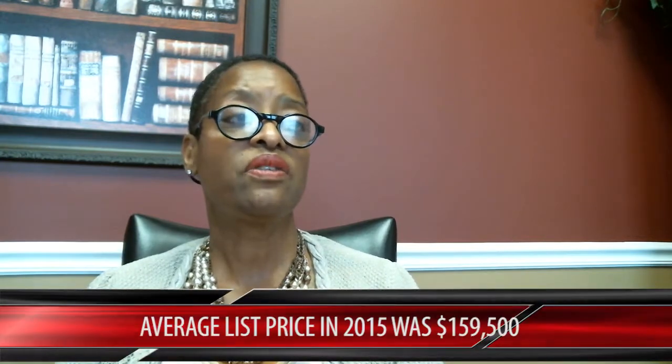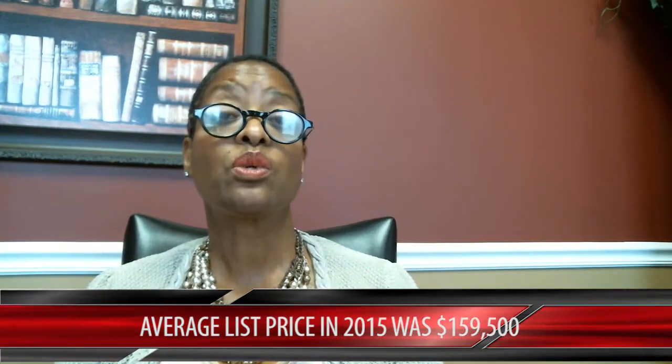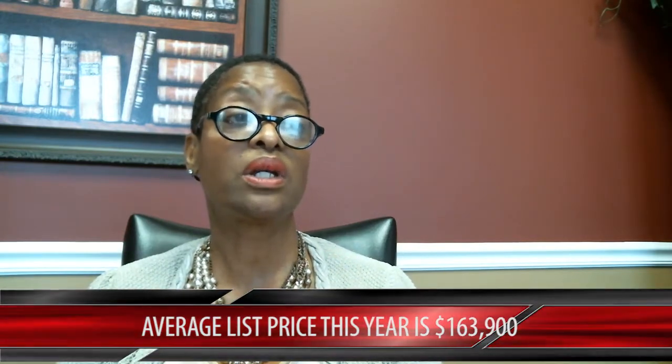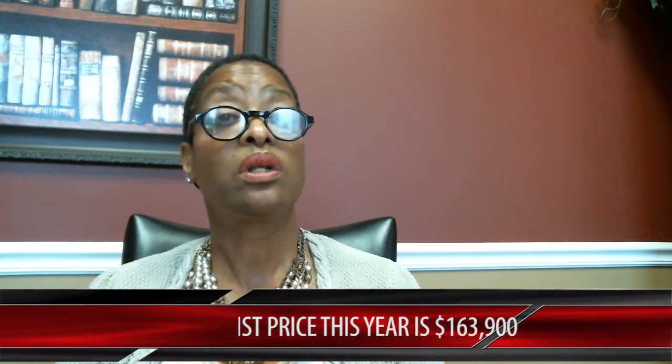But what is the closed price? That lets us know if there's appreciation in the market. In 2015, the average closed price was $159,500. For 2016, at the same time, it was $163,900 — a $4,400 difference, a 2.75% increase. It doesn't seem like a lot, but when you've had a flat market for the last several years, that's great to see. I'm seeing it go up about a quarter percent each month, so we're really excited about that.